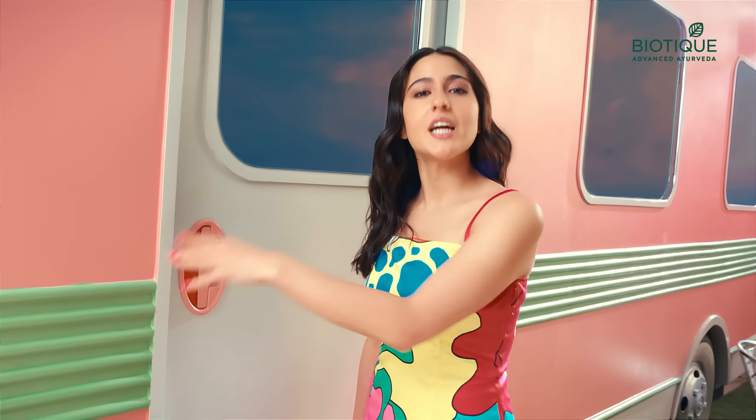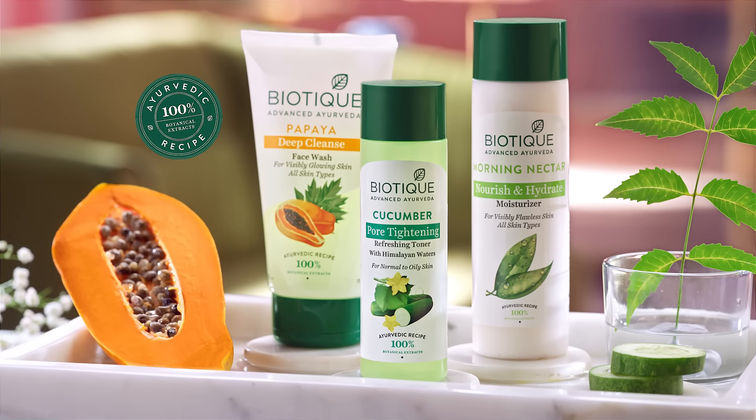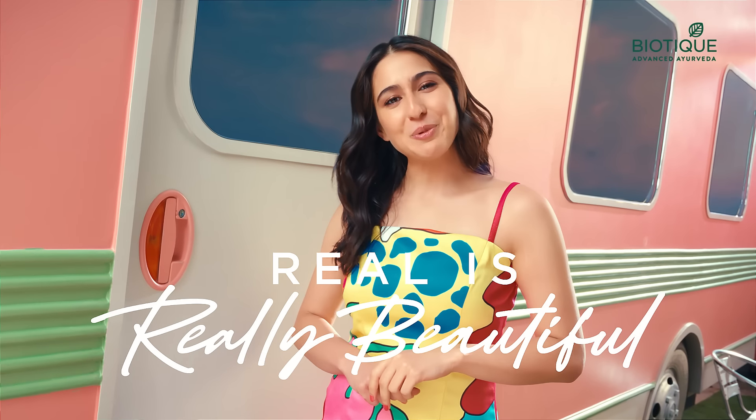I love everyone. Bioteca is really beautiful.